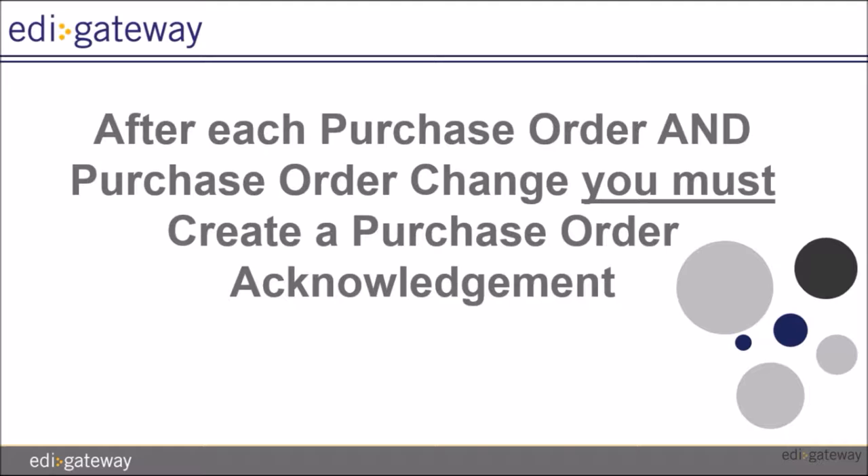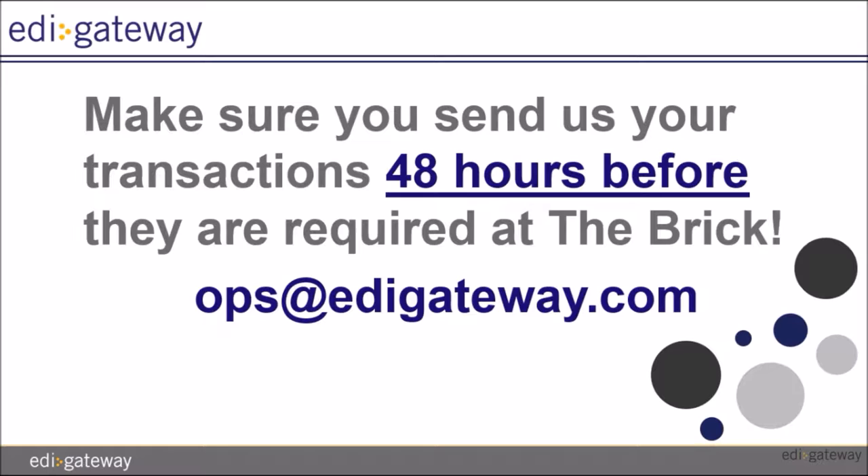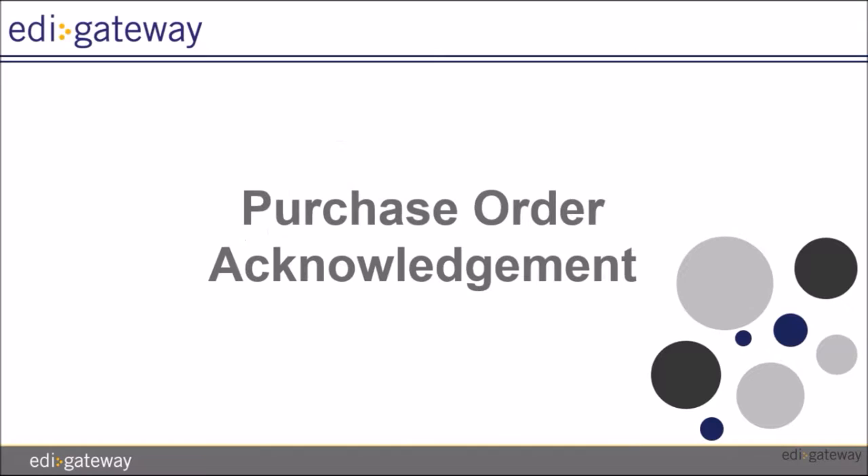Don't forget that after each purchase order and purchase order change, you must create a purchase order acknowledgement. Please make sure that you send EDI Gateway all your documents 48 hours before they are required at the BRIC. You will be sending all your documents to ops at edigateway.com using the forms that we are training you on today in this video.